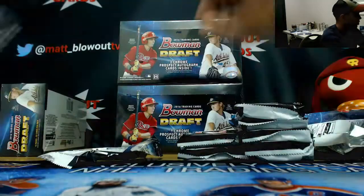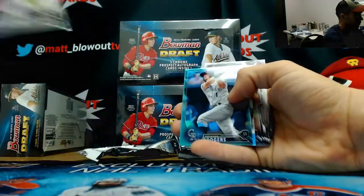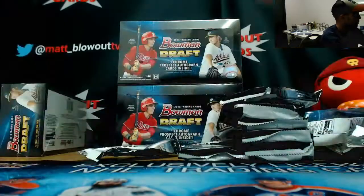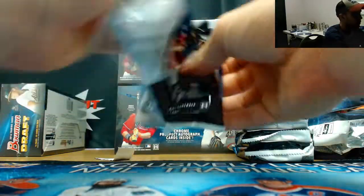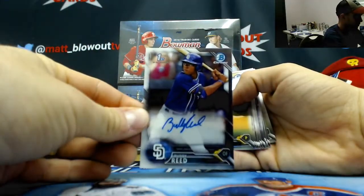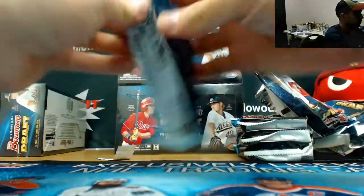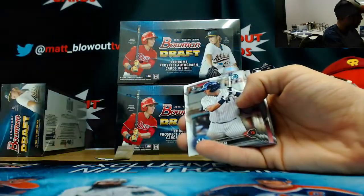Draft history, Gianni Bench. Brandon Rogers, Sky Blue. Buddy Reed, base autograph, Padres. Paper Blue, Austin Meadows, $150.